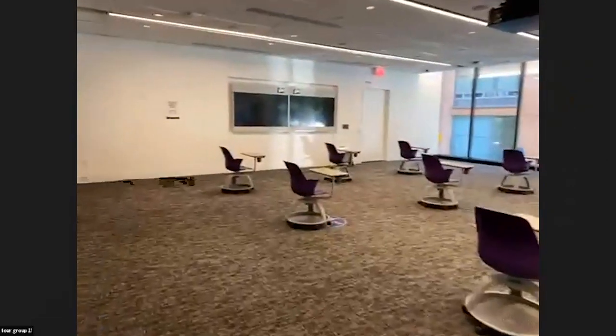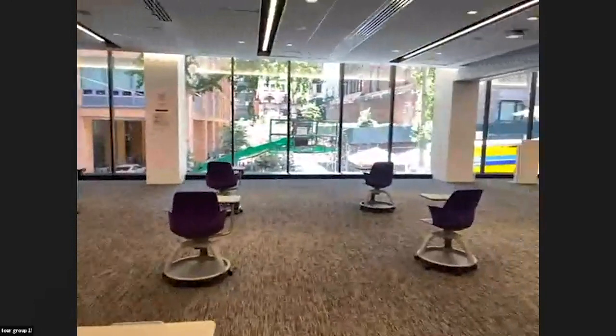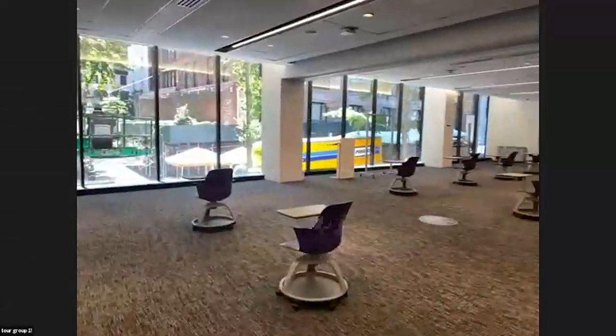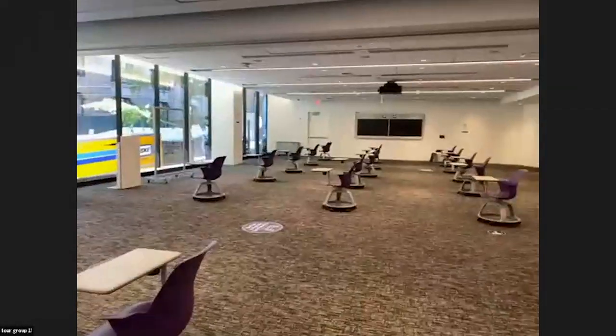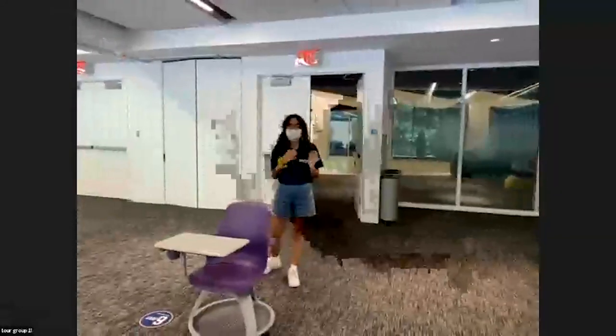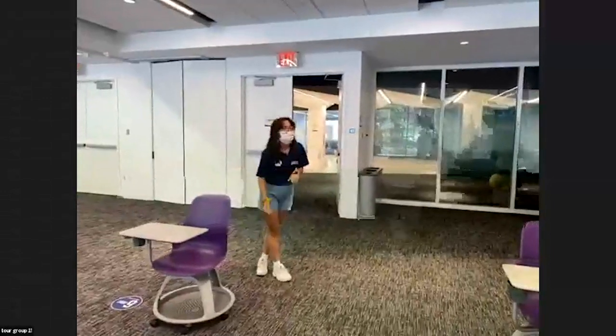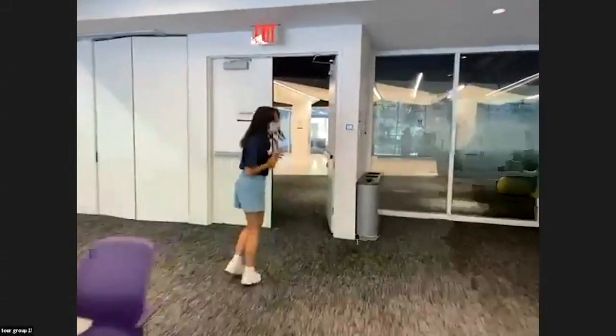I personally love the floor-to-ceiling windows that look out onto Spruce Street, so even when you're on campus you can get a view of what's going on in the city around us. I also love to study in this room — it's typically very quiet and you can always see what's going on. So we can head out and I'll show you another space.